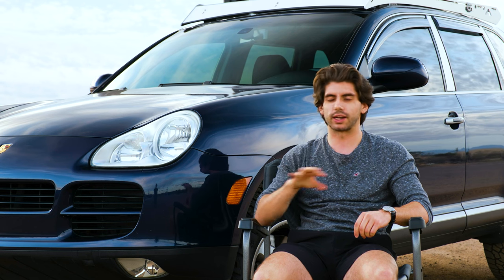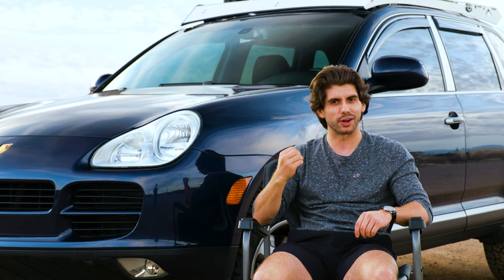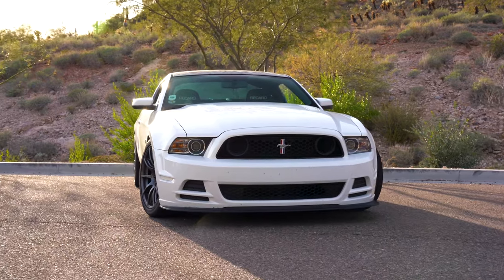I knew I wanted a first-gen Cayenne for a daily driver, but I had a couple requirements. I wanted it to be a V8 first of all. None of that VR6 stuff. I wanted the power. I'm an American muscle guy at heart. You guys have seen the Mustang on the channel before this car. Needed to be V8.